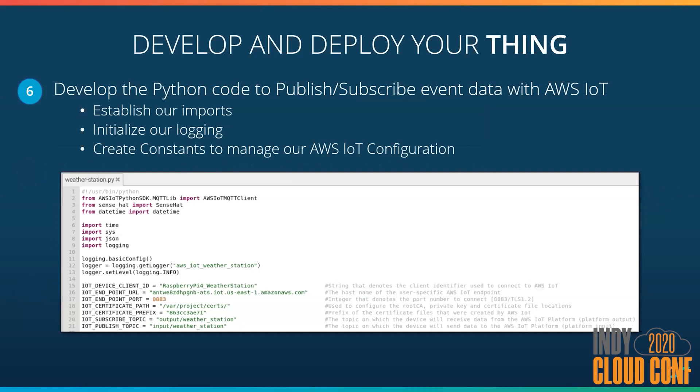Now let's talk about the code we use to write. This is written in Python. First we establish our imports — you can see we have the AWS IoT MQTT client and the SenseHat client. I've defined some logging for troubleshooting and some constants to help set up our client connection — mostly defining their endpoint, our endpoint port, and our input and output topics that we'll use to transfer data between the device and the platform.